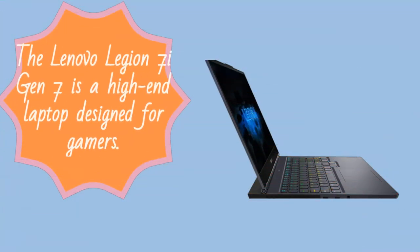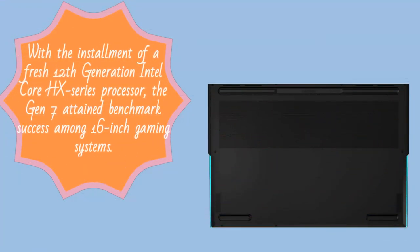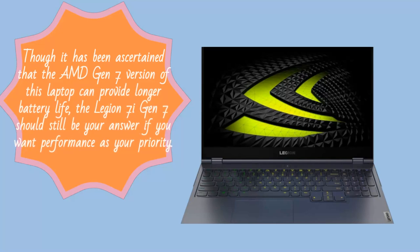The Lenovo Legion 7i Gen 7 is a high-end laptop designed for gamers. With the installment of a fresh 12th-generation Intel Core HX series processor, the Gen 7 attained benchmark success among 16-inch gaming systems. Its aluminum framework, RGB lighting setup, NVIDIA G-Sync display, and immense connectivity are exemplary features. However, its battery life could be better and the fans were found to respond too quickly to feedback. Though the AMD Gen 7 version can provide longer battery life, the Legion 7i Gen 7 should still be your answer if you want performance as your priority.